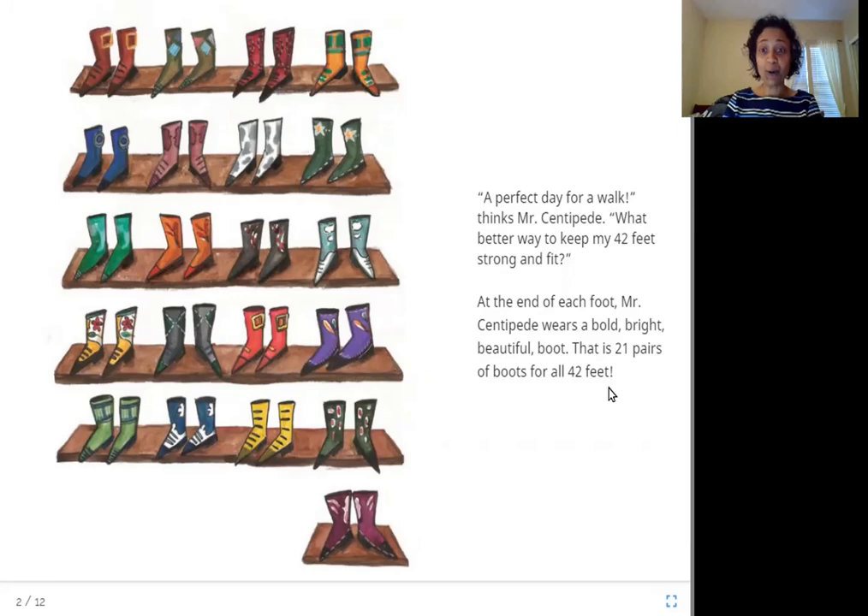So the centipede has 42 feet. That means he has 21 pairs of feet — 21 times 2 is 42. And if he has a pair of boots for each pair of feet, that is 21 different pairs of boots. Look at all these boots in different bright colors. Don't you like it? It's lovely, isn't it?